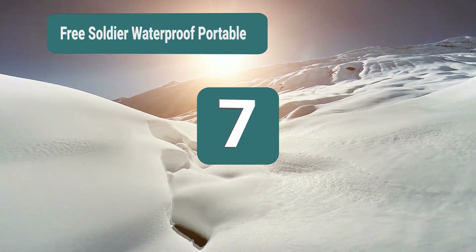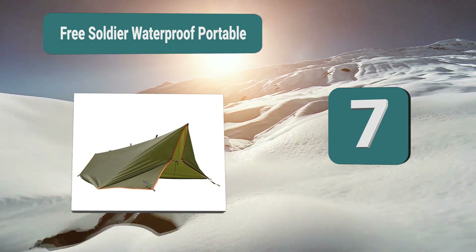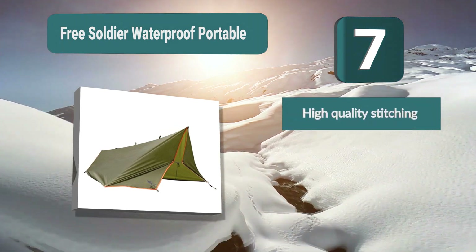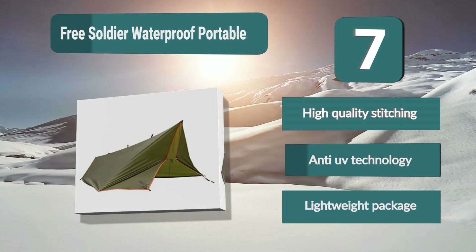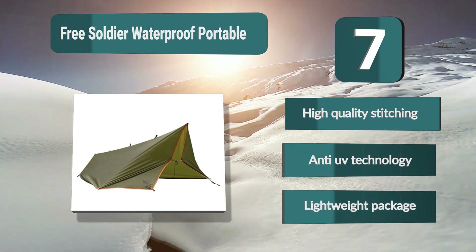Number 7: Free Soldier Waterproof Portable. You'll love the feature set of this camping tent. It is fully waterproof so you can get caught in a rainstorm and not get wet. It has also been made with anti-UV technology, getting rid of nearly all solar radiation so you won't get sunburned. Key features: high quality stitching, anti-UV technology, and lightweight package.